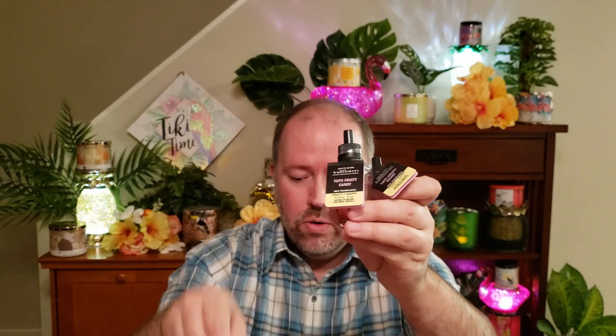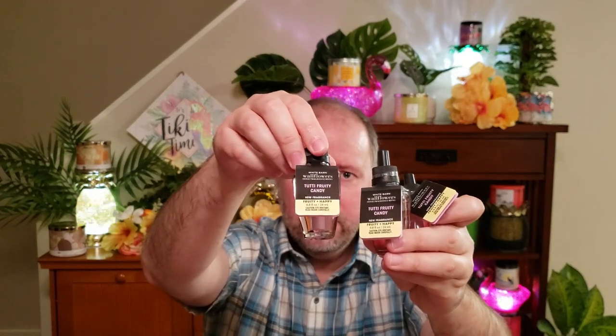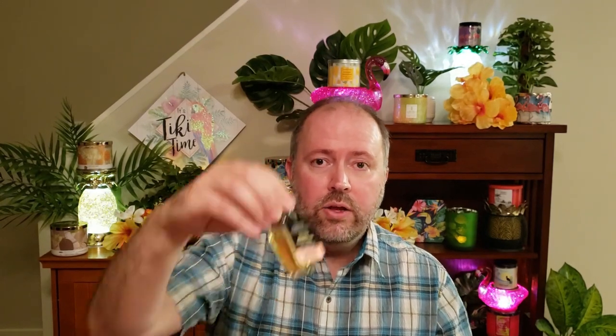It's not a super big haul, but I do have some fun cute things. Some of this was from the store, and some arrived in the mail. Earlier this last week they had some of their wallflowers on sale, so I picked up three of the Tutti Frutti Candies in the wallflower — I think they were $3.50, maybe $3.95. I also did the wallflower of the day: this succulent wallflower for $9.95, originally $19.95, so $10 off. And with the wallflower pick of the day, you get a free wallflower, so I picked out a golden honeycomb for my freebie.